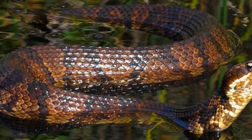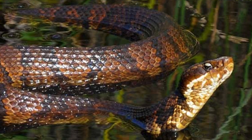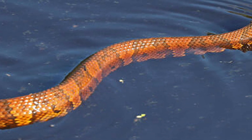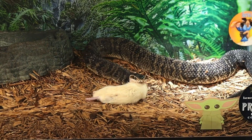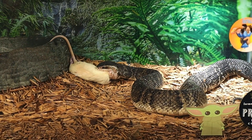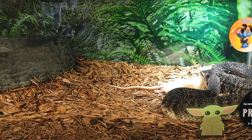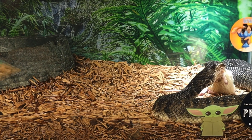Water moccasins are commonly found near bodies of water such as ponds, lakes, swamps, and rivers. They're excellent swimmers and can be found both in and out of water. In fact, they are one of the few venomous snakes that regularly swim on the surface of the water. As opportunistic feeders, water moccasins have a varied diet — they prey on fish, amphibians, small mammals, birds, and even other reptiles. They are capable of hunting in water and on land, using their heat-sensing pits to help them locate their prey.